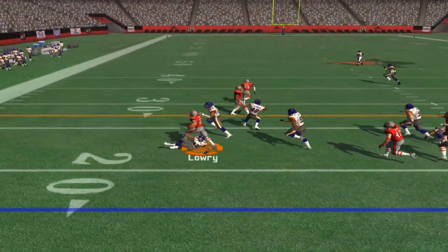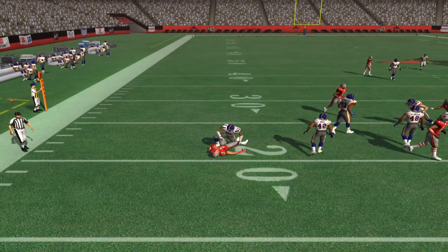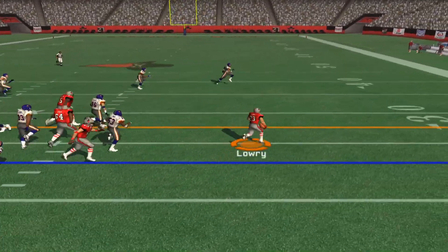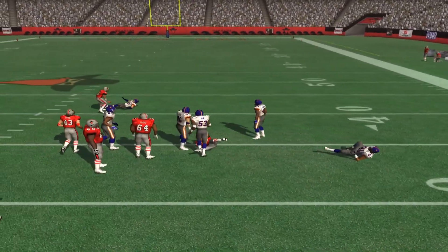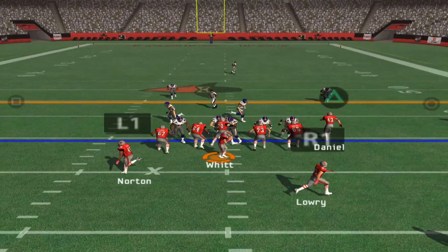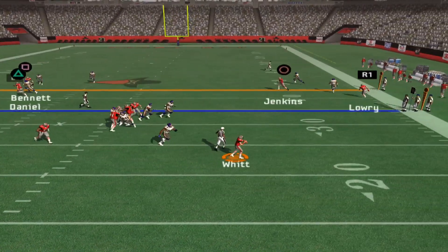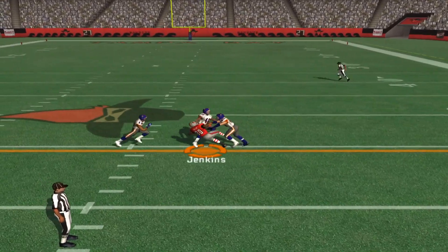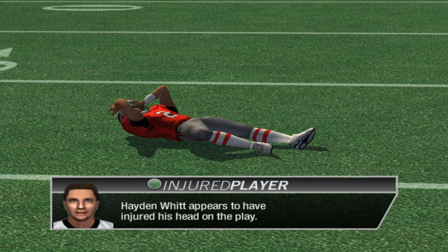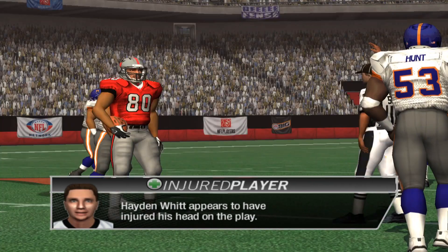Gives the ball off. Lewis comes up to make the play. Gives it off, the back breaking free. Walker is there on the stop at the 35. Flicks it. Gets rid of it, he finds his man. Pace comes up to make the play at the 45-yard line. Number 2 appears to have sustained an injury and will make his way to the sideline.